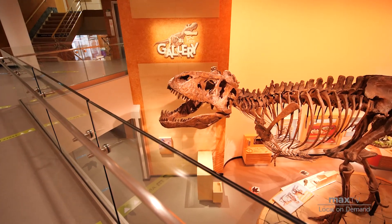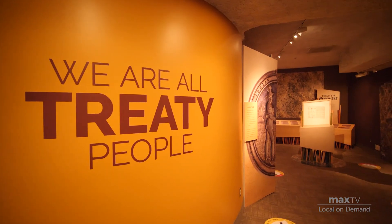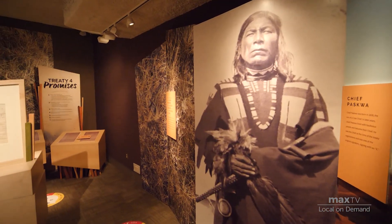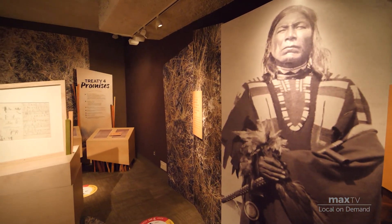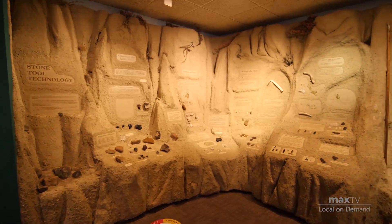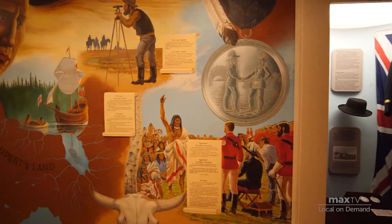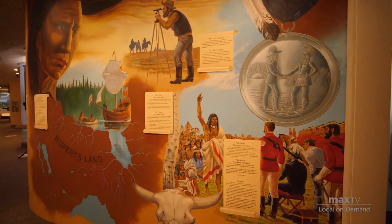The museum is more than just the exhibits that people see. It's the research scientists behind it. What you see here in the museum is really the work of our researchers and the product of our collections. It tells the whole story — we record and tell the story of Saskatchewan.